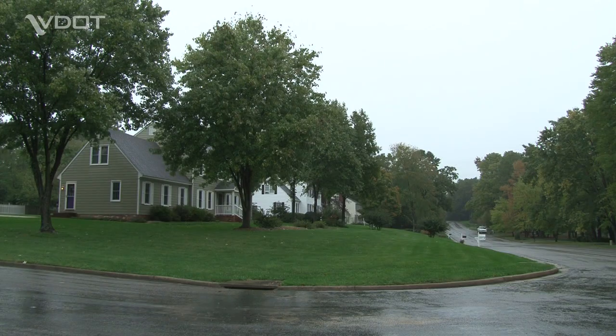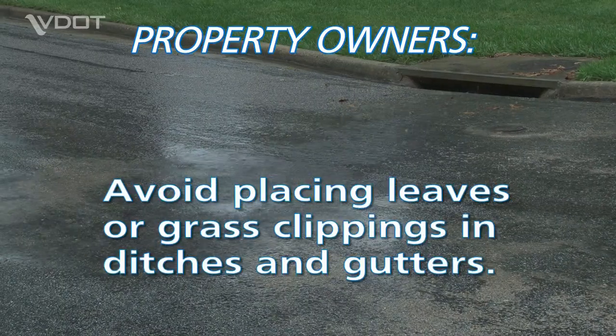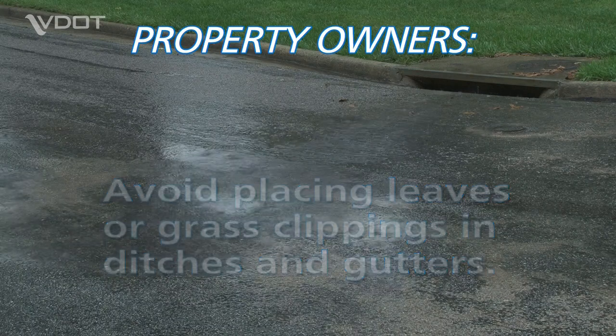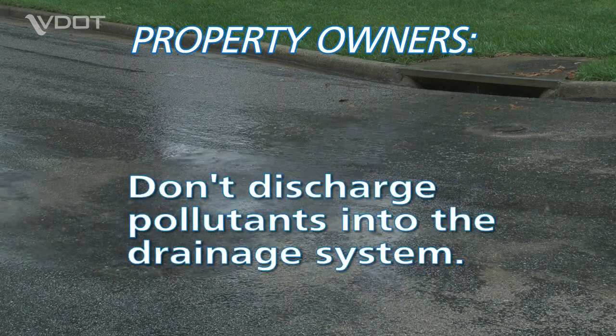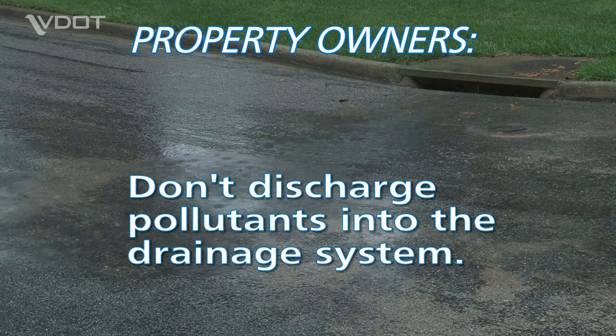Property owners also have responsibilities to protect the free flow of water. Avoid placing leaves or grass clippings in ditches and gutters. Don't discharge pollutants into the drainage system. This includes oil, fertilizers, and even pet waste.